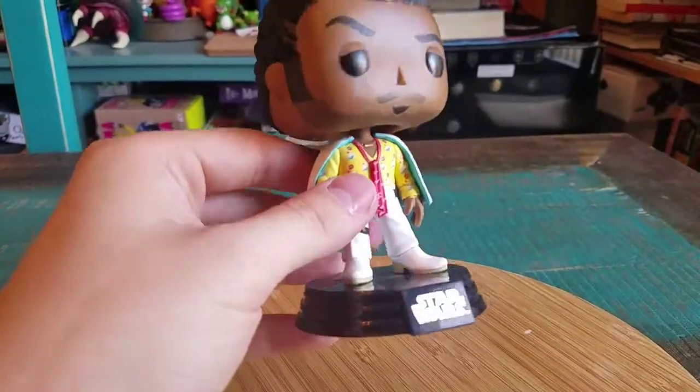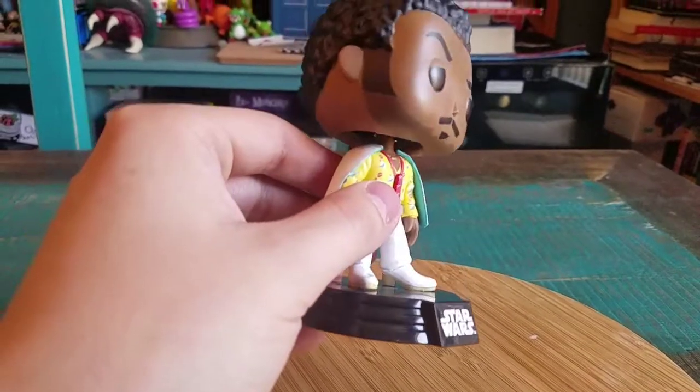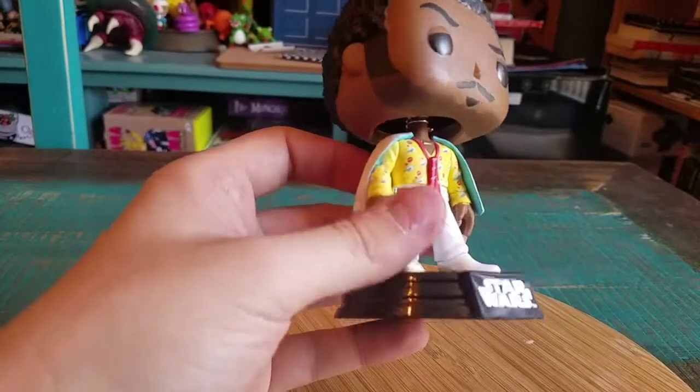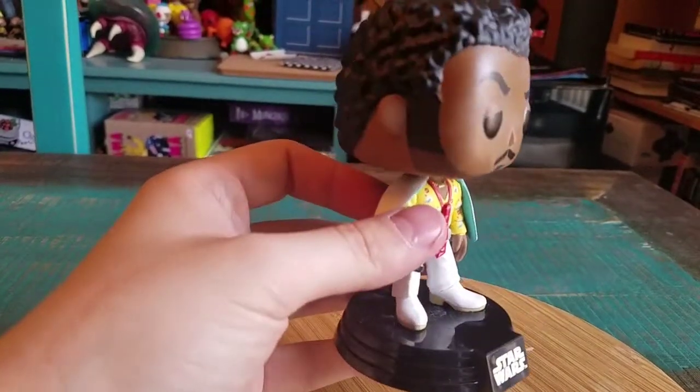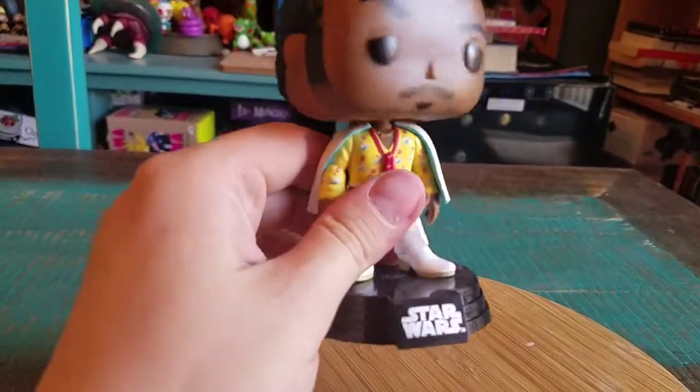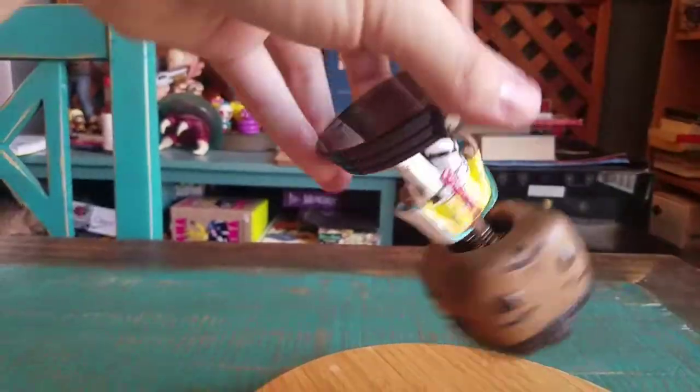What appears to be the first — I could be wrong — but I don't want to mess it up just in case. It looks like he's actually glued to the Star Wars base. They've always been separatable, but it seems like he's really on there.